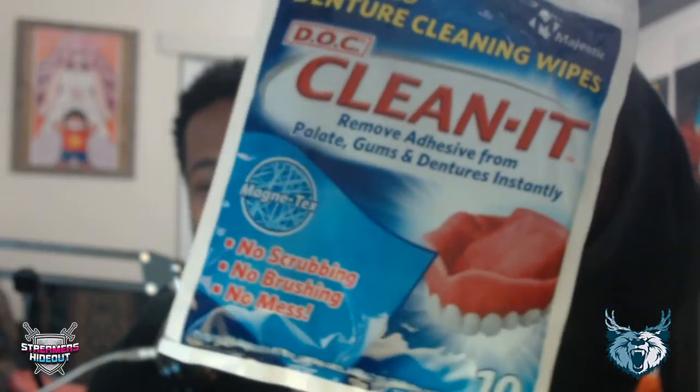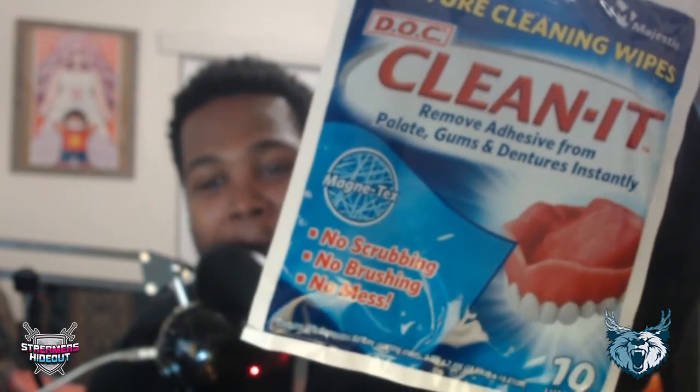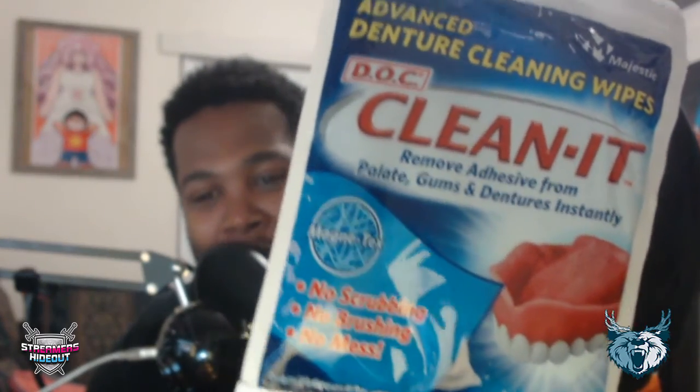So we now have advanced denture cleaning wipes — 10 of them — to remove adhesive from palate gums and dentures instantly. I actually have all my teeth, so hopefully I can donate these to somebody. Let me know in the comments if you guys need that. Hopefully this is not all there is — there's a lot more.